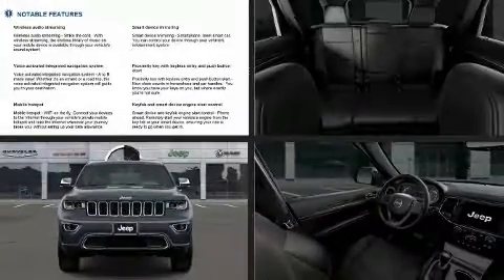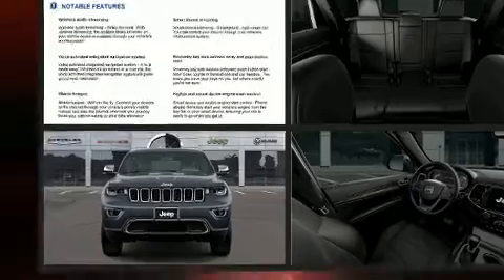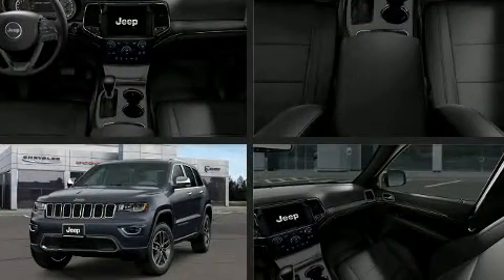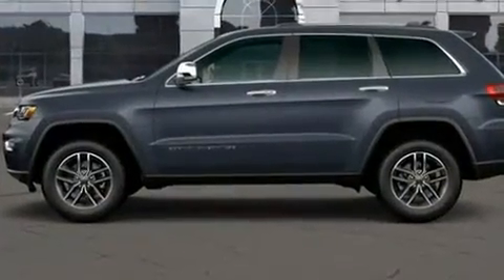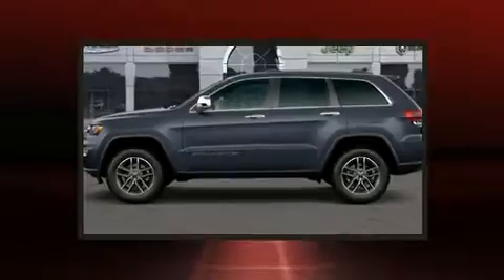Get excited about the 2020 Jeep Grand Cherokee. It distinguishes itself from the competition with features such as a tachometer, an automatic dimming rearview mirror, automatic dimming door mirrors, a power liftgate, rear wipers, and remote keyless entry.